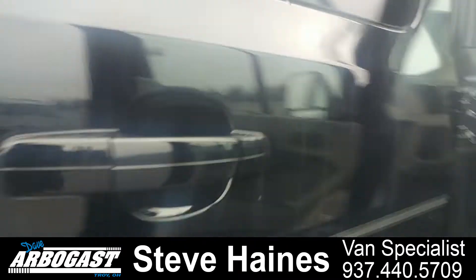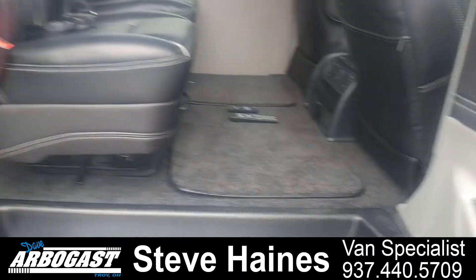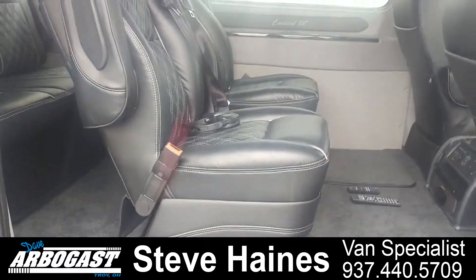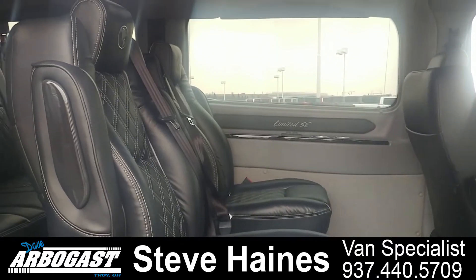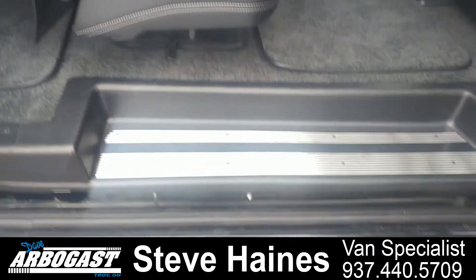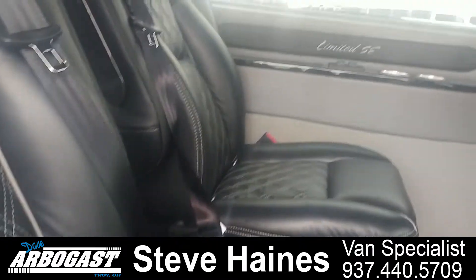Walking around to the side of the van, it's got your side doors. The side door opening has about 49.6 inches of height and is about a little over 51 inches wide. You can see the power running board there. It has the nice diamond upholstery throughout.